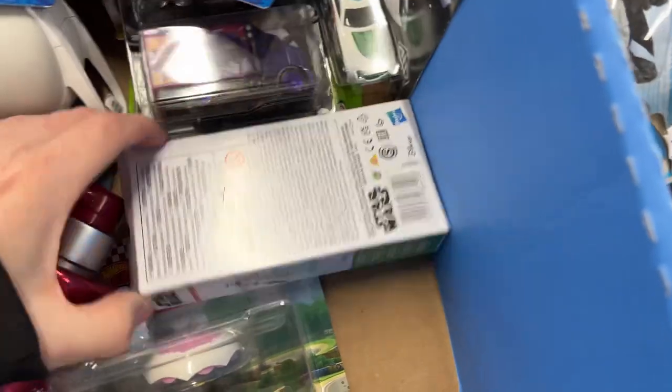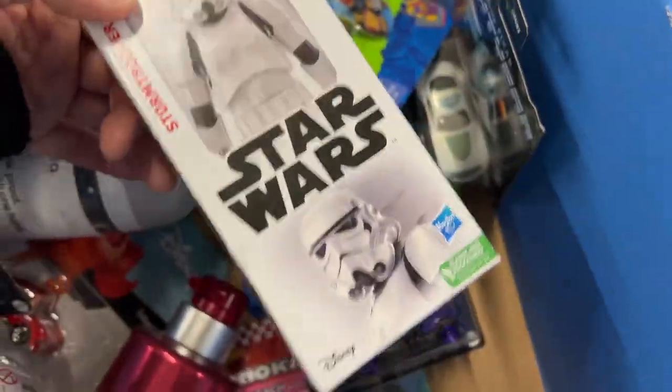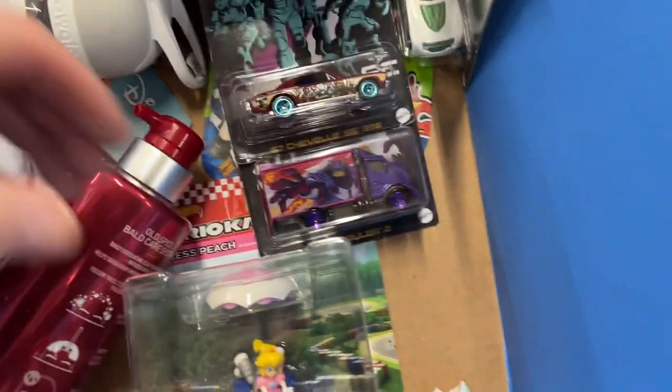Skate, another skate. What in the world - Star Wars. Some shampoo ball. All kinds of stuff in there.